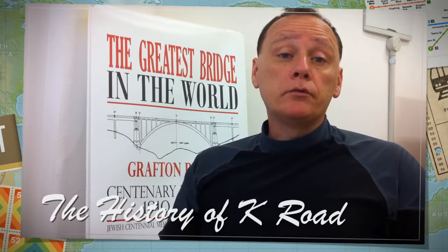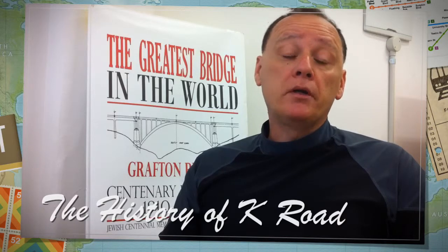Think about the history of K Road. Karangahape Road is the oldest street in Auckland, as it happens. It's older than Queen Street, which was only developed by Europeans in the 1840s, whereas Karangahape Road had been used as a route between the two harbours by pre-European Maori. And it's remained a very busy route ever since then.